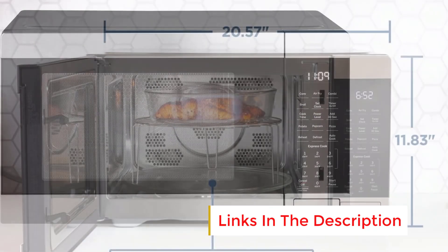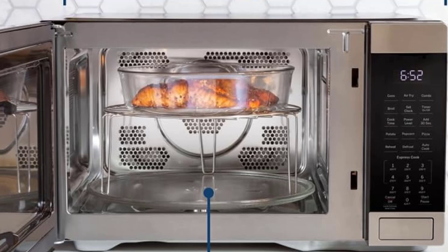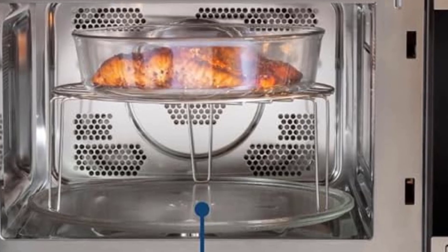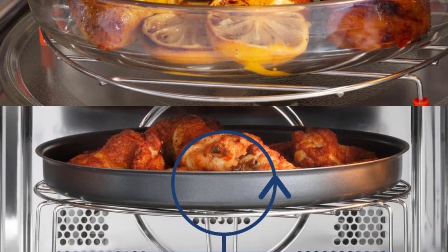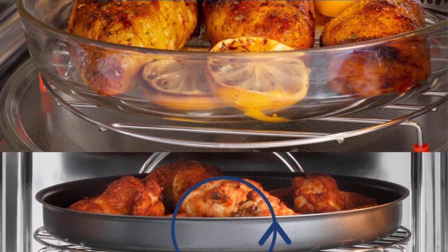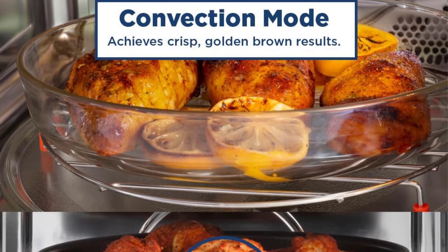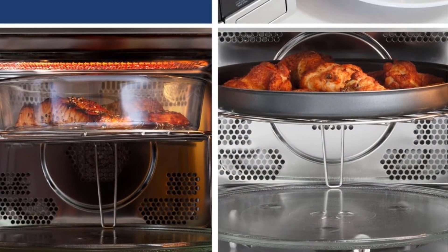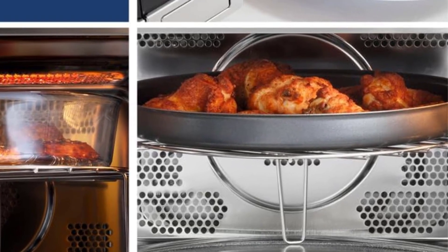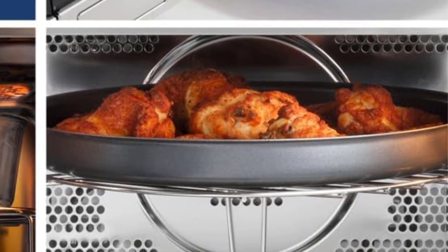We were particularly impressed with how simple it was to navigate the control panel when using the defrost preset. This model includes pre-programmed buttons for defrost, reheat, popcorn, and beverages, as well as a food menu with presets for baked potatoes, pizza, and frozen vegetables — though the food menu presets are coded, with the key located inside the microwave. During our tests, the popcorn preset popped nearly all the kernels, though it did burn a few pieces, so we recommend listening for when the popping slows rather than relying on the preset. The baked potatoes needed an additional minute compared to other models, but after 10 minutes they were well-cooked.